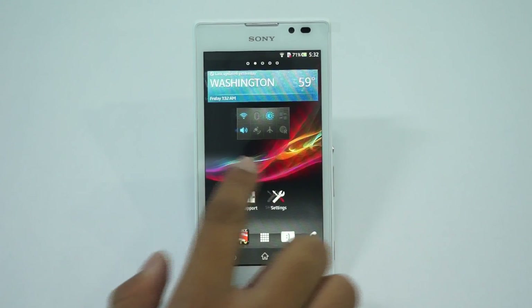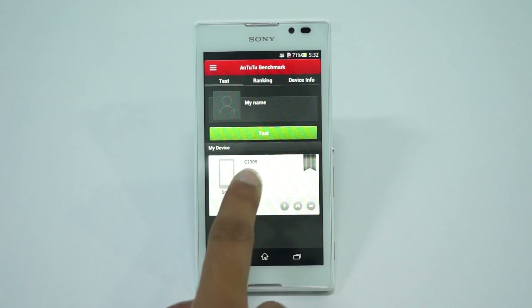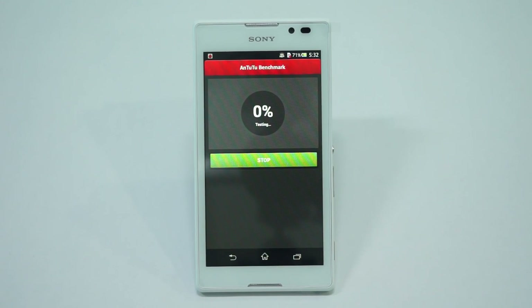First off, we will be running the Android benchmark application and this is the C2305 model number. Let's start the test, which is a series of different tests going to be performed.